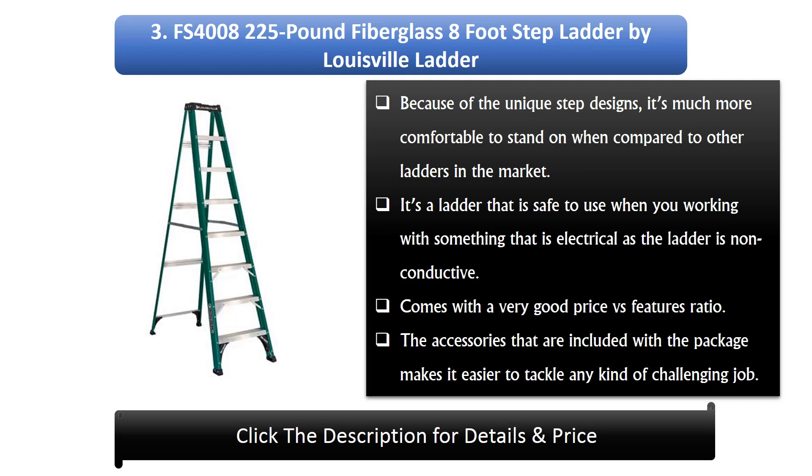3. The FS48225lb Fiberglass 8ft Step Ladder by Louisville Ladder. Because of the unique step design, it's much more comfortable to stand on when compared to other ladders on the market. It's safe to use when working with electrical equipment as the ladder is non-conductive. It comes with a very good price versus features ratio. The accessories included with the package make it easy to tackle any kind of challenging job.